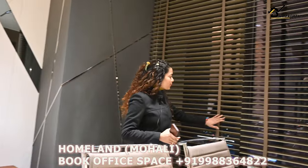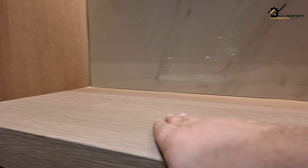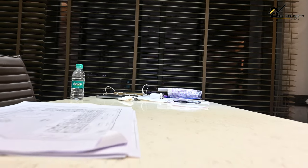You can have a beautiful view — look at the interior, look at how beautifully designed these offices are. These are fully furnished, plug-and-play offices. All you need is your laptop and you can start your own business, as it is ready to move in.